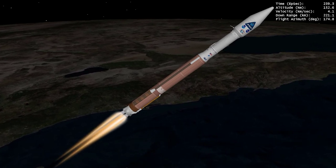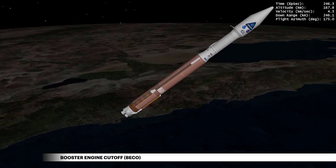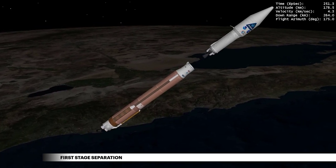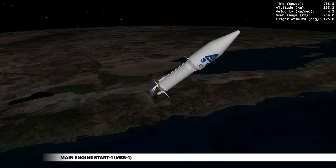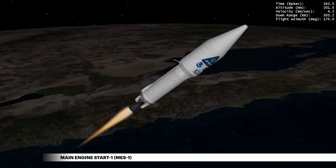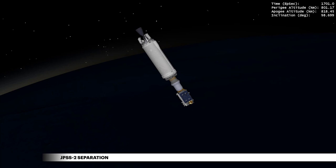The Atlas V's first stage uses kerosene fuel and liquid oxygen to power the first four minutes of flight, reaching a top speed of nearly 10,000 miles per hour. The Centaur upper stage then takes over for a 13-minute firing of its engine, fueled by liquid hydrogen and liquid oxygen, to deliver JPSS-2 into a sun-synchronous low-Earth orbit. At approximately 28 minutes after liftoff, JPSS-2 is released from the launch vehicle to begin its new life in space.